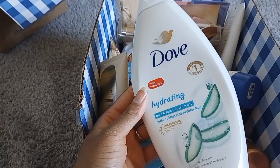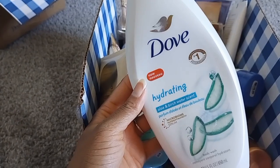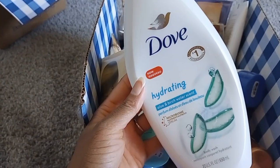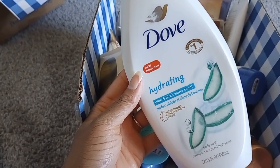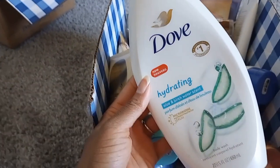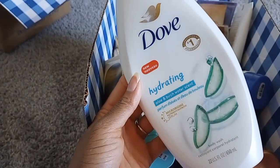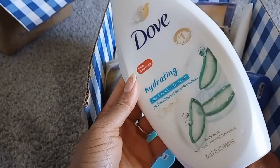Dove Hydrating Aloe and Birch Water — I liked this but it got on my nerves quickly. That aloe and birch water scent was just very green and felt unisex, which isn't a problem, but it was just something I didn't want to smell all the time. It kind of reminded me of Pink Lily and Bamboo from Bath & Body Works.